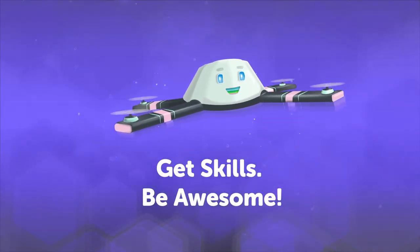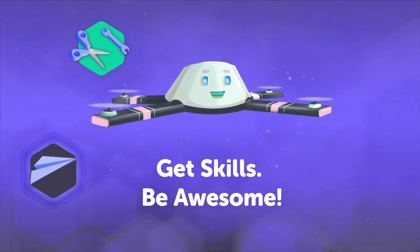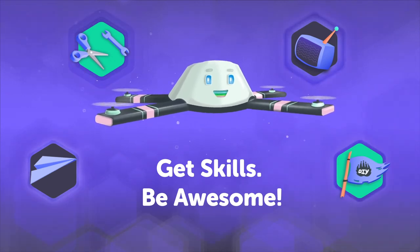Oh hey there! Head on over to DIY.org for fun projects, how-to videos, TV shows, and a global community of kids just like you! Okay, bye!